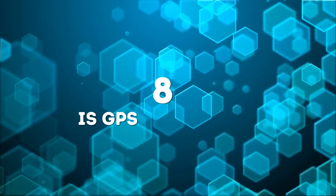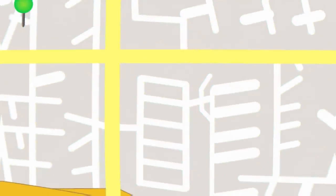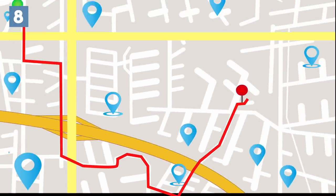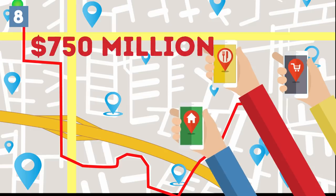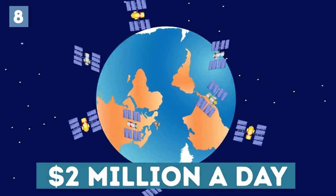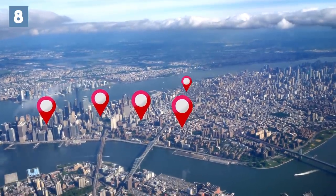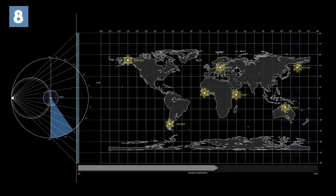Number 8: Is GPS really free? You may not pay to use GPS on your phone when you're looking for the nearest Starbucks, but the US government spends $750 million a year to maintain the 24 satellites it uses — that's an impressive $2 million a day. While the government says they don't profit from GPS, the system is imperative when it comes to avoiding catastrophes like major storms.